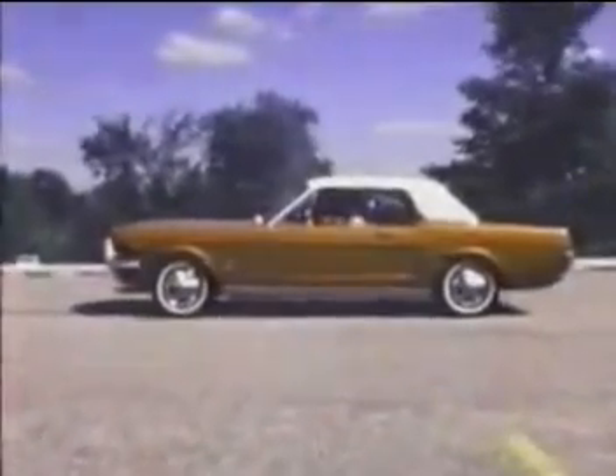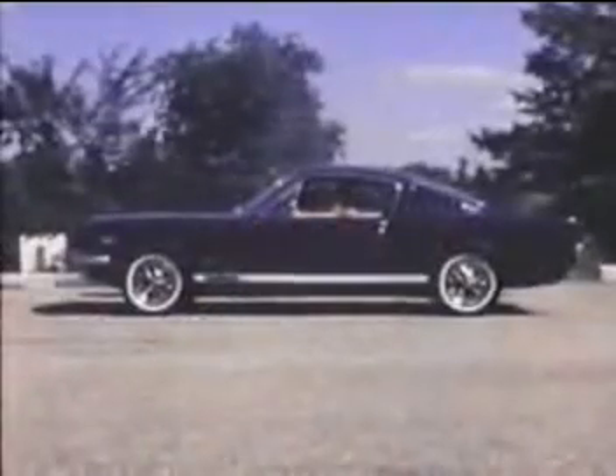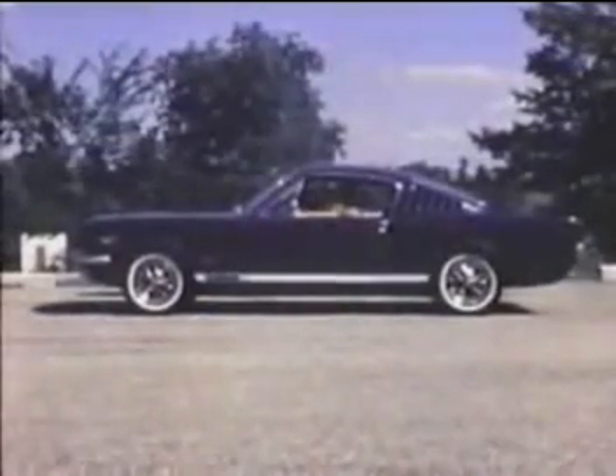But the award-winning profile hasn't changed on any of the three models: the hardtop, the sporty fastback shown here with GT equipment, and the convertible.